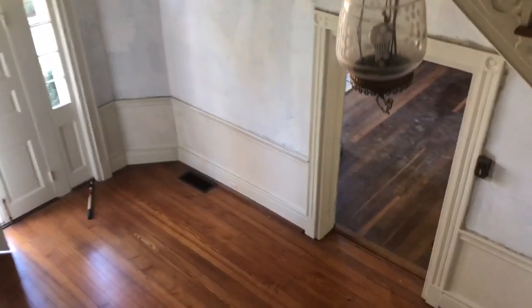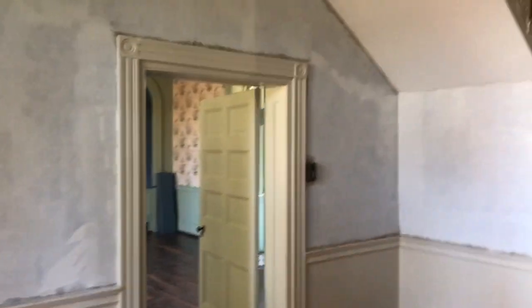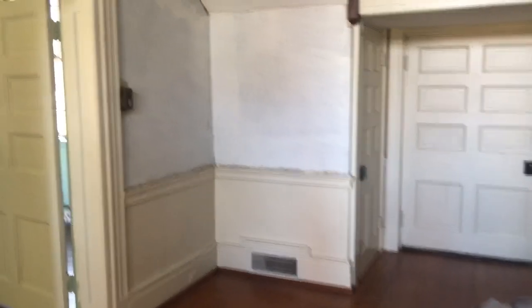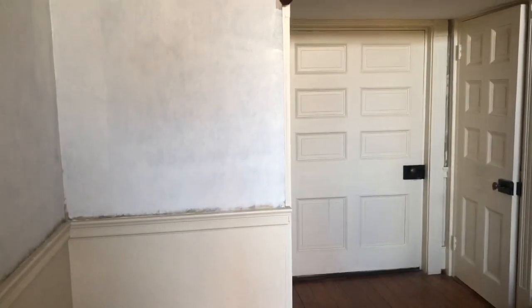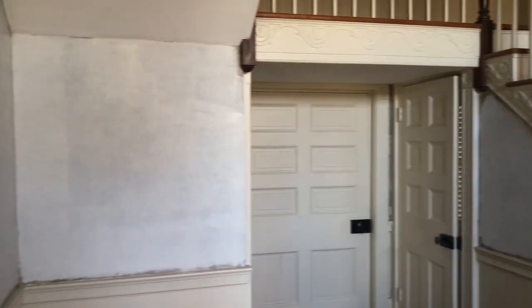They primed the wallpaper out here in the hallway — didn't think they were going to get to that this week, so that's great. You can see how yellowy, creamy, and peachy all this trim is now that you put the Kilz primer up on the walls.